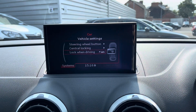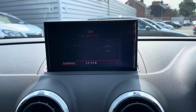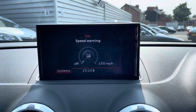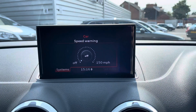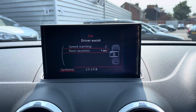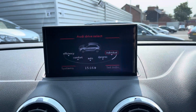You can also access additional vehicle settings such as your central locking and the steering wheel button which you can configure to your own preference. You have driver assist features including a speed warning where you can set a speed limit and the vehicle will alert you if you start to exceed it. There's also a rest recommendation which alerts you when to take a break on longer drives.